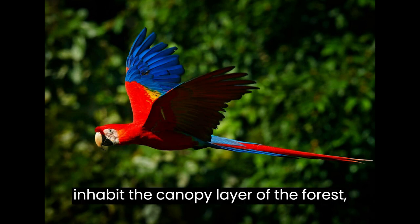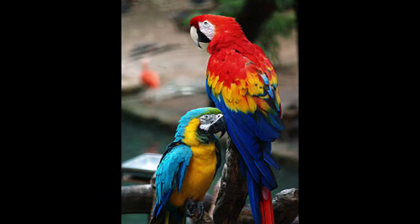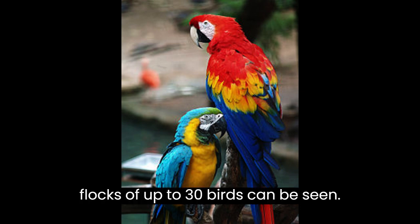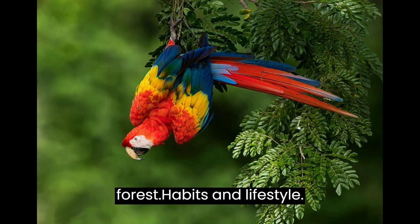Scarlet macaws inhabit the canopy layer of the forest, where they can find food, water, and places to roost. In most areas, they are found in small flocks of 2 to 4 individuals, but in some areas, flocks of up to 30 birds can be seen. Scarlet macaws have large home ranges, which can include up to 10,000 acres of forest.